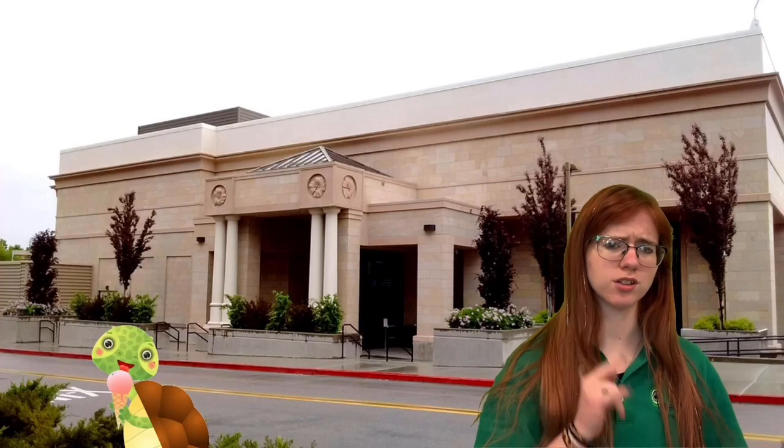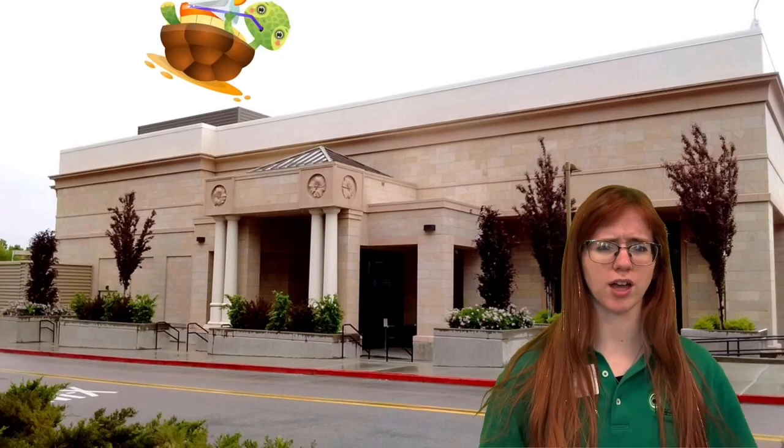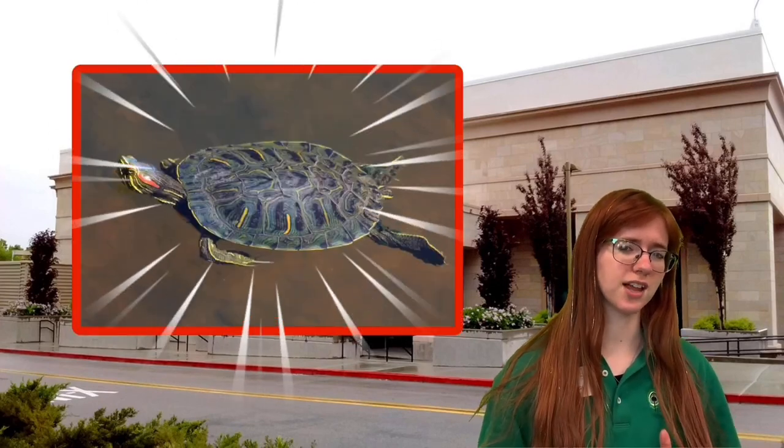Welcome back, friends, to the Bean Museum. This video is for our Organism of the Month, which means you can have a turtley awesome time helping us celebrate an animal that we think is really cool: the Red-Eared Slider.